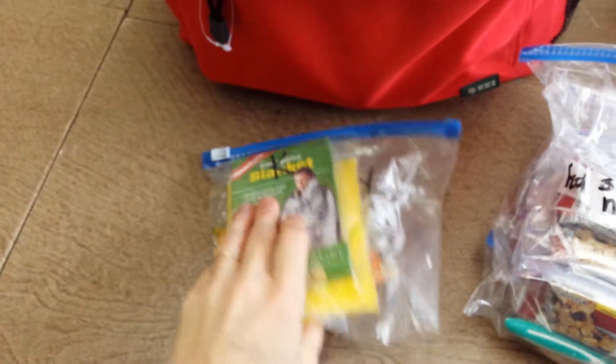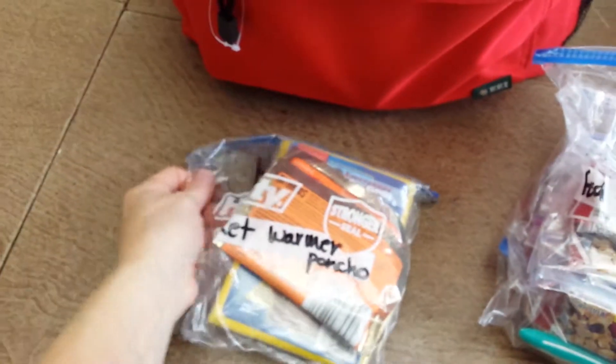Okay, first we have a coat. Then we have our food packs for three days. Then the emergency pack of your jacket, poncho, and hand warmer.